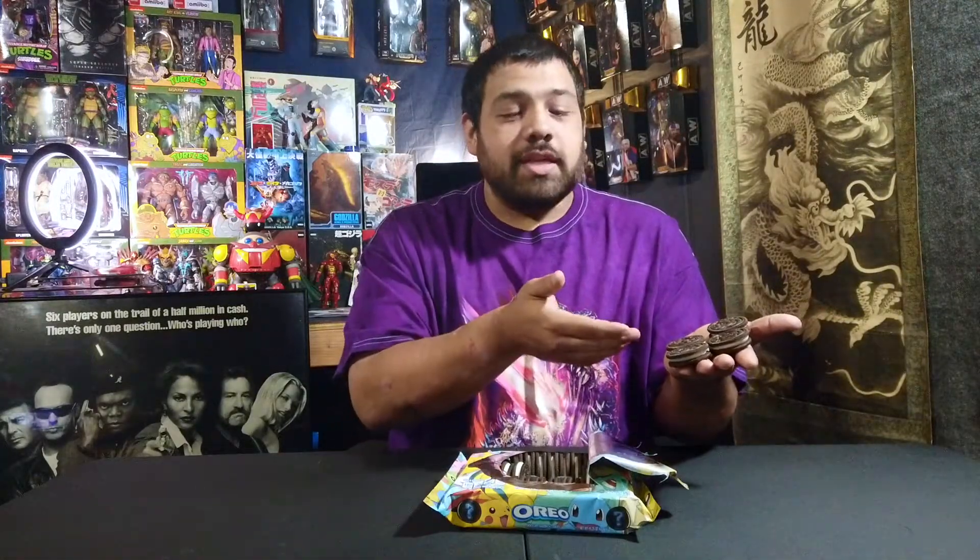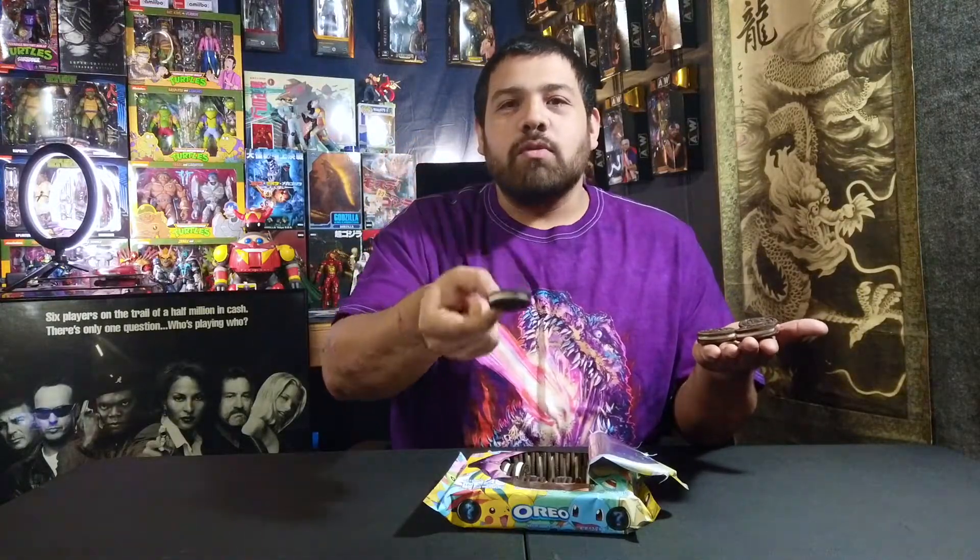I have in my hand right here Cyndaquil, Jolteon, and Sandshrew alongside that Bulbasaur we pulled earlier — that's actually pretty cool. The design is only on one side of the cookie; the other side is just a regular Oreo cookie. It's kind of like Pokemon cards, where every card had the same design on the back and a different design on the front. I'm going to eat these things — I'm not thinking about grading them or selling them on eBay. These are going in my belly with some milk.